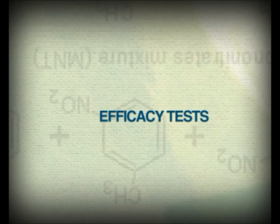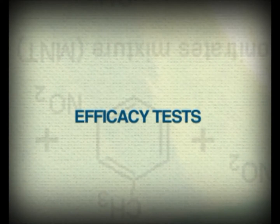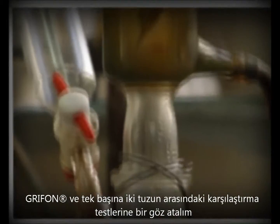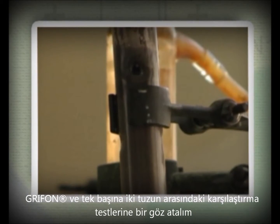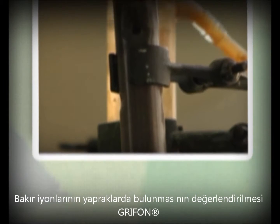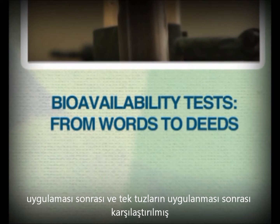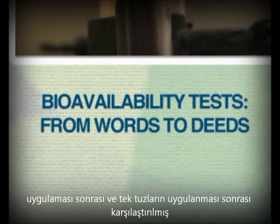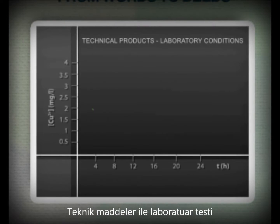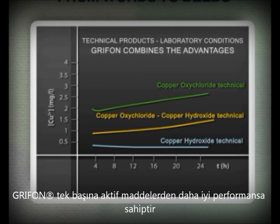The studies carried out by Isagro to measure the bioavailability and effectiveness of the products have gone further. The quantity of copper ions on the leaves has been assessed at different time intervals from the application, comparing Griffin SC with copper hydroxide and oxychloride applied separately. The result shows that the mixture of the two copper salts combines readiness and persistence — the key characteristics of each.